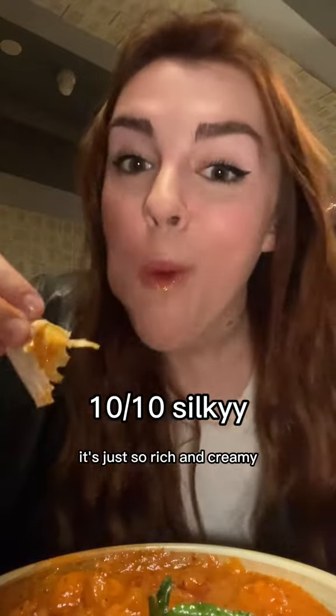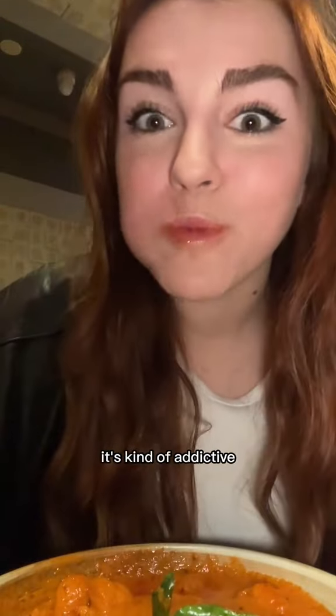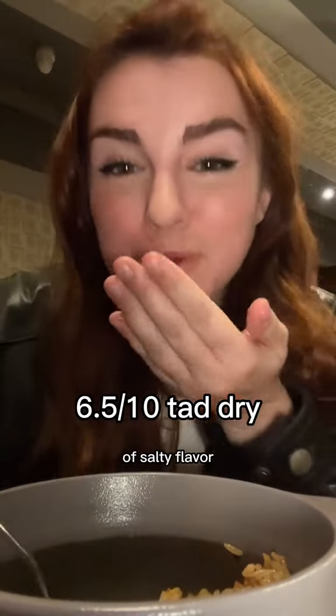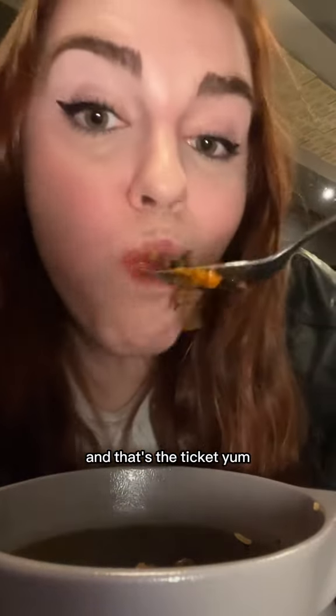I don't care if it's basic — butter chicken is like the most comforting, satisfying dish ever. It's so rich and creamy and savory, the chicken is super tender, and it's a little sweet — kind of addictive. The rice also had sweetness from some sort of dried berry, but it didn't have a ton of salty flavor, so I added some butter chicken and that's the ticket. And that's all for today.